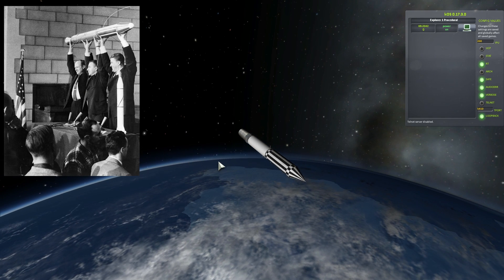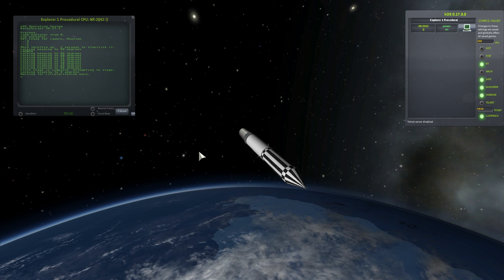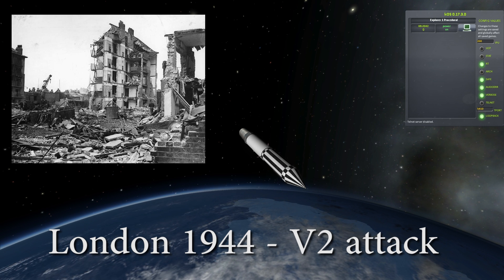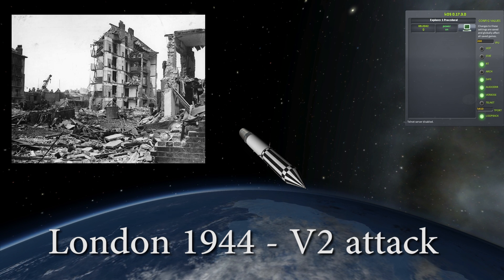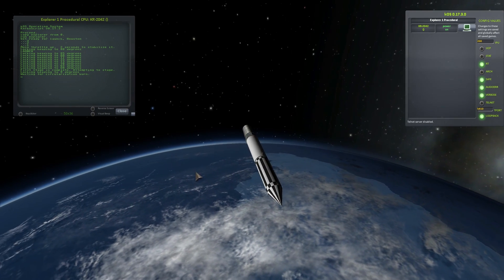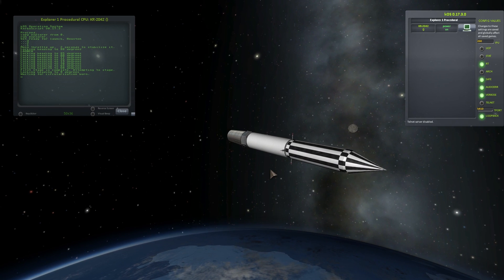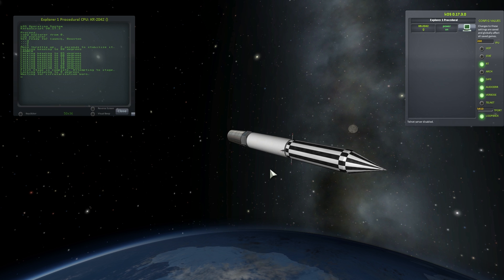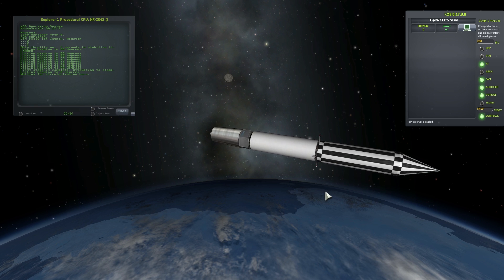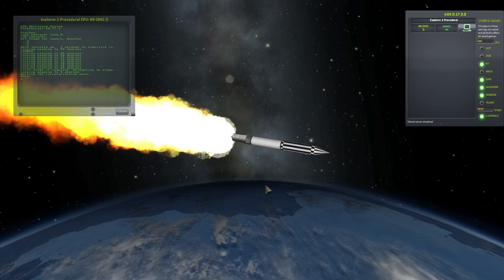Von Braun almost became a hero in the United States, but countries like the United Kingdom hated the guy because his rockets were responsible for serious destruction in the UK. For that reason, Americans kept the secret for a while — he wasn't advertising that he used to be a Nazi, though everyone knew anyway. But why he's a little overglorified is that he actually wasn't the father of rocketry at all.